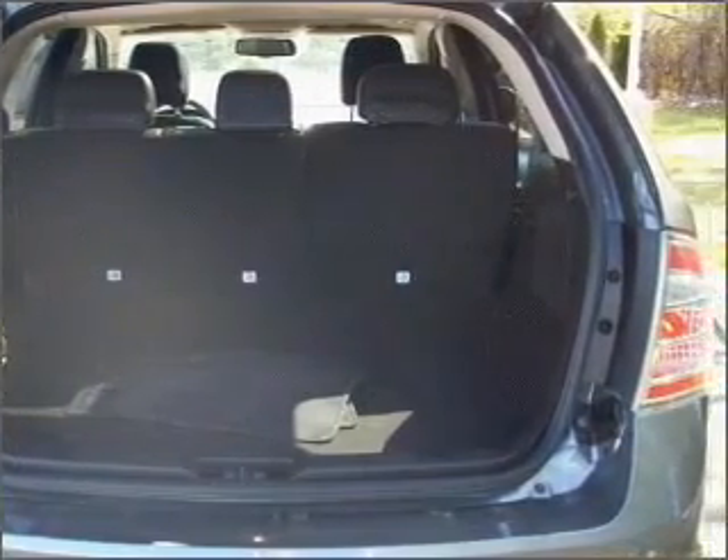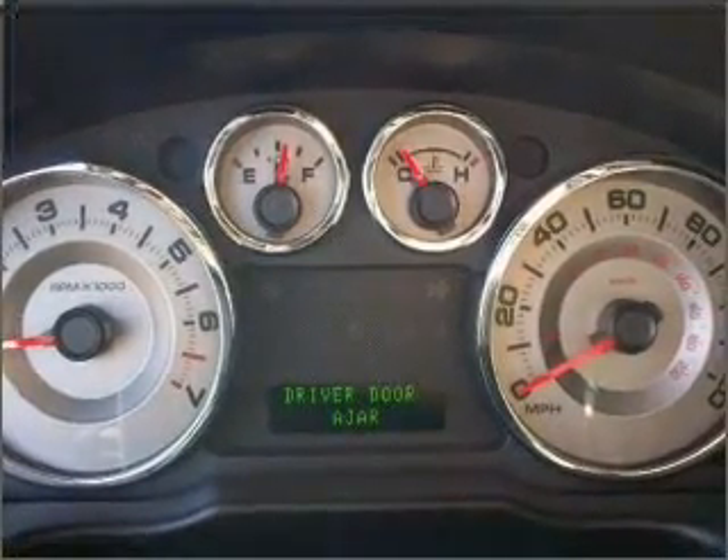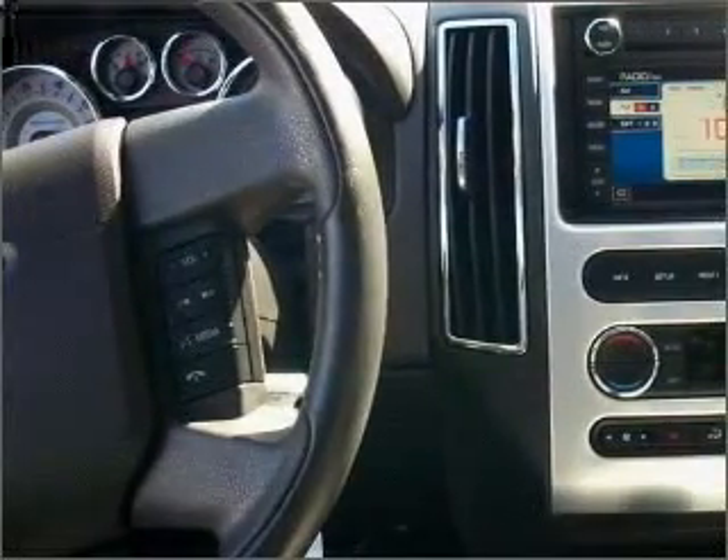With space for up to five, you will find this Edge perfect for any group outing. We would love to put you in the driver's seat of this Edge. Please contact us for more information.